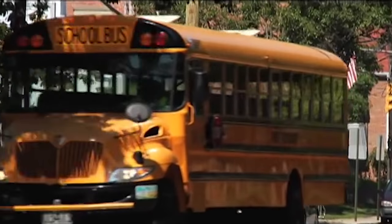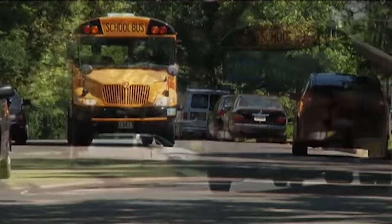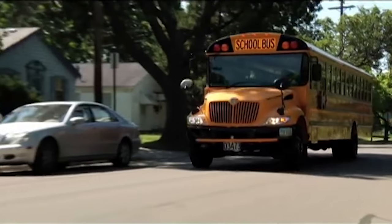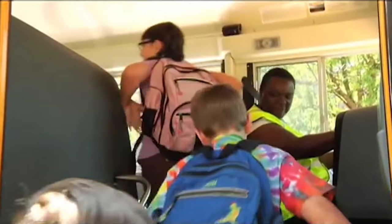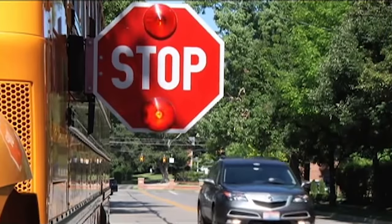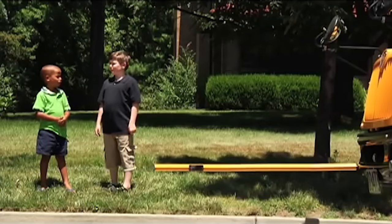It's back to school time, which means yellow buses are on the roads. School buses are the safest form of transportation on the road today, but it's crucial that we stay alert as students prepare to board. Despite their size and bright color, school buses are often overlooked by distracted drivers who don't notice the bus lights until it's too late.